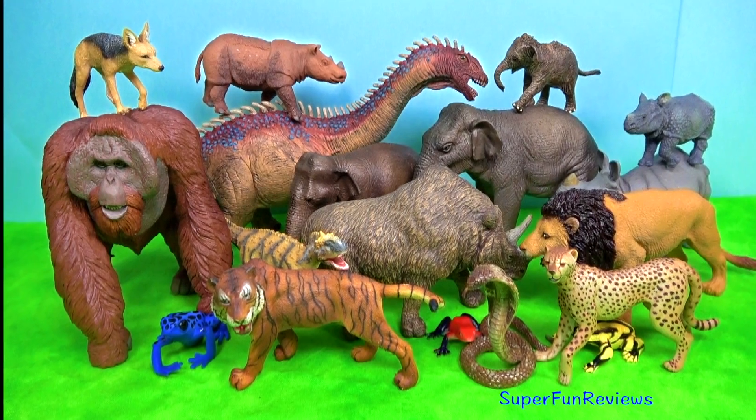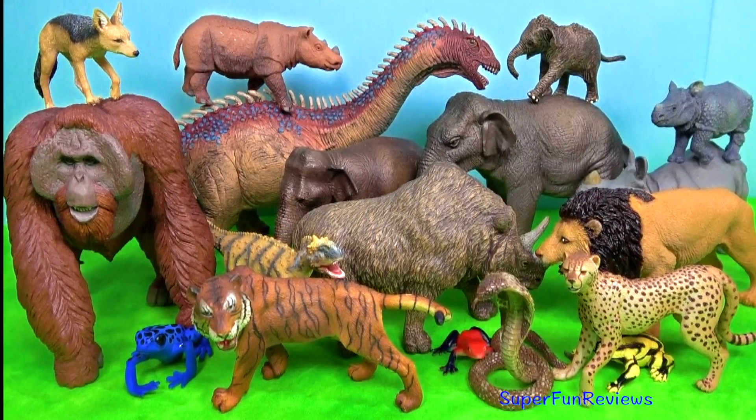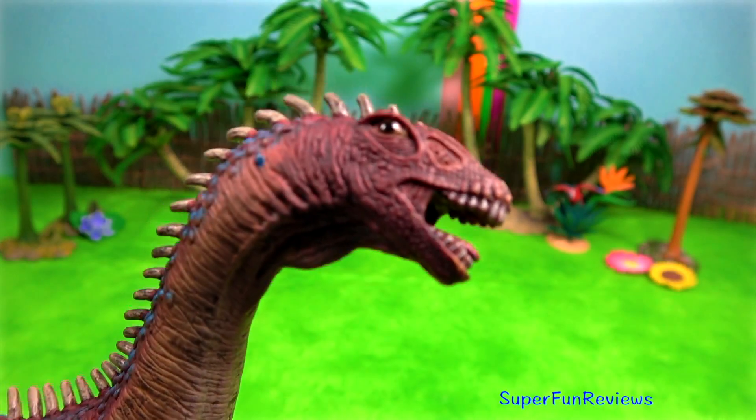Hi, it's Kerry. I've got lots of amazing Indian and Asian wild animals and dinosaurs.